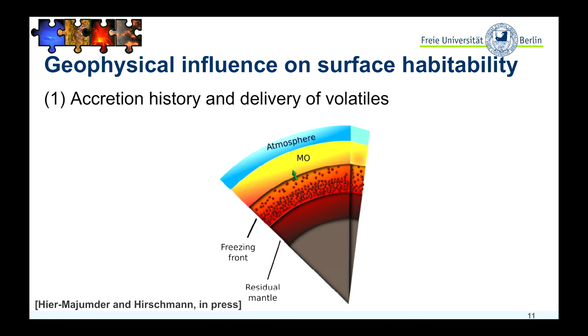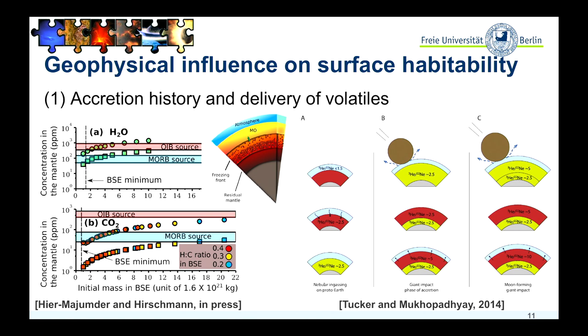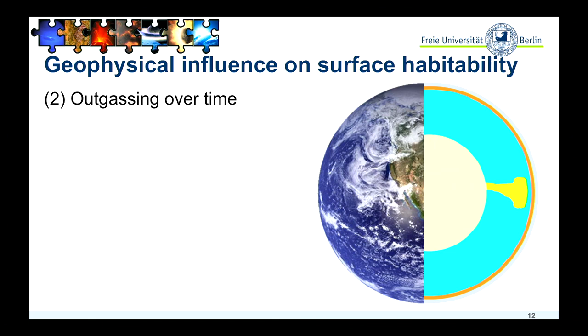This also fits a study from Tucker and Mukhopadhyay from 2014, who looked at isotope ratios of helium and neon, and suggested that about 80% of Earth's volatiles were delivered to Earth prior to the moon-forming impact. To model outgassing over time, we model mantle convection: we have a silicate mantle heated up at the core-mantle boundary with plumes going toward the surface. If you consider plate tectonics, we have subduction of cold and hydrated plates into the mantle. In both cases we obtain melting — here due to water subduction, here due to heat — which leads to volcanic activity and therefore to outgassing and building up of an atmosphere.